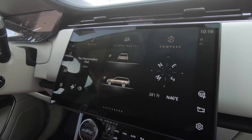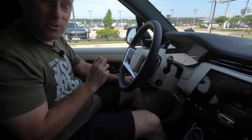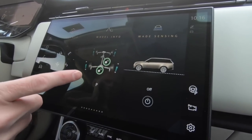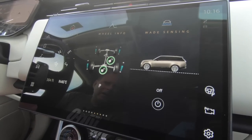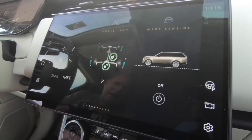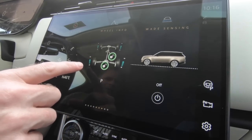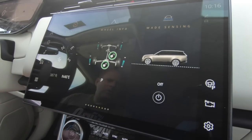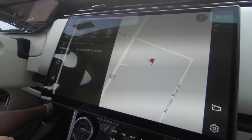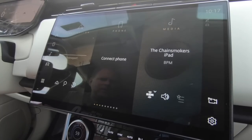Contrary to what non-Land Rover owners typically say, people do take their Land Rovers off road. When you're off-roading or driving in snow and ice, this is showing you what's going on with the vehicle. The traction control system: if one tire starts to lose traction, it completely takes power away from that tire and sends it to the other three — or if two lose traction, it goes to the two that aren't. Built-in navigation is kind of a no-brainer at this price point. Everything you would likely expect and even more.